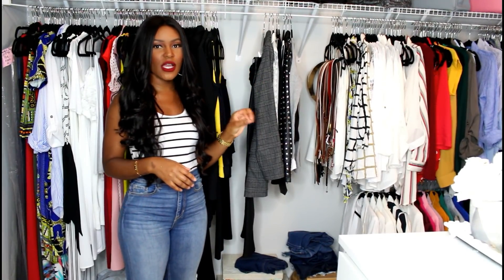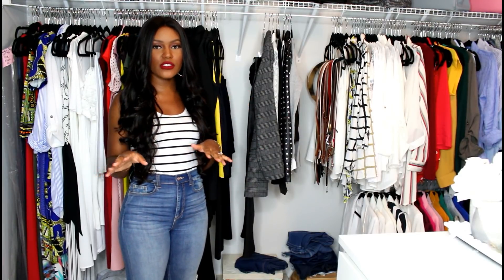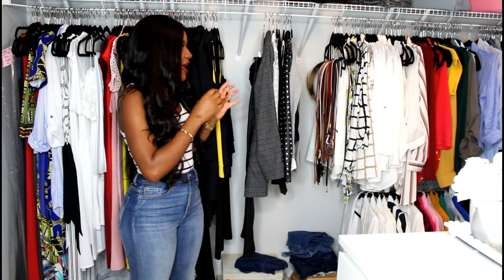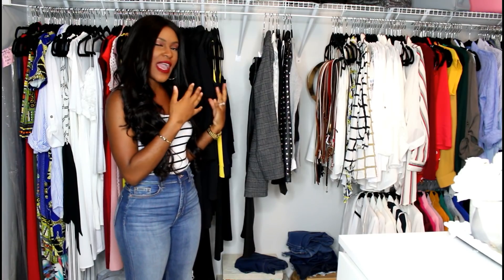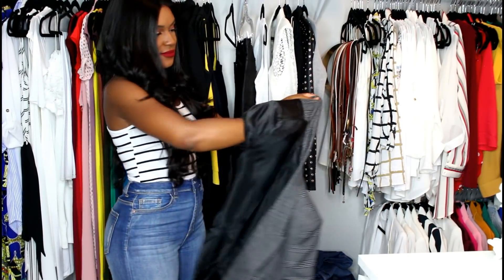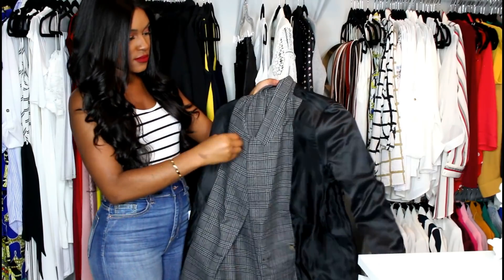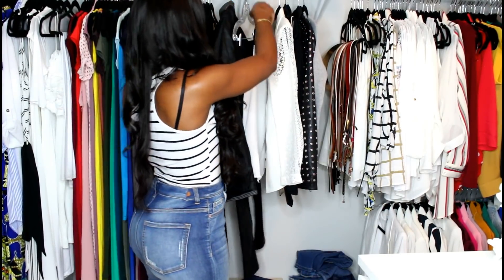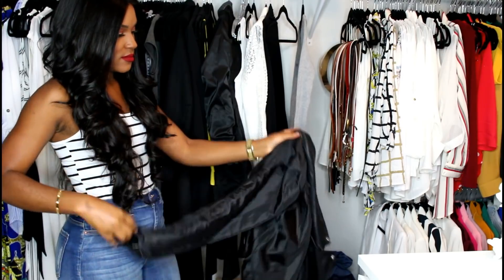The third pro tip is: once you're done wearing all your outfits for the week and you're washing them, once you take them out of the washing machine and hang them back up, hang them back up inside-out so that you know you've worn that specific piece. If you just put them back in your closet right-side-out, you may forget you've worn that piece or you may pull it again because it's a go-to. But if you put it back inside-out, you're forcing yourself not to choose that item because it's already been worn.